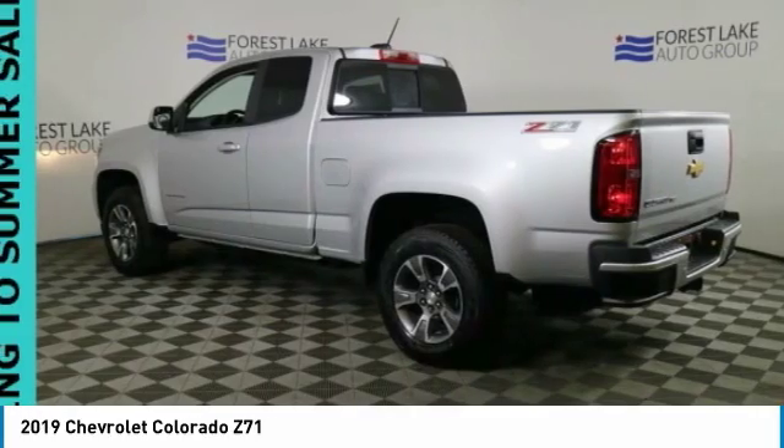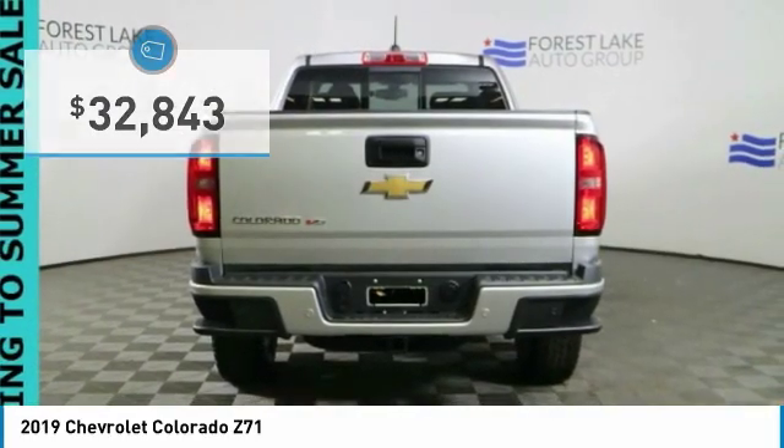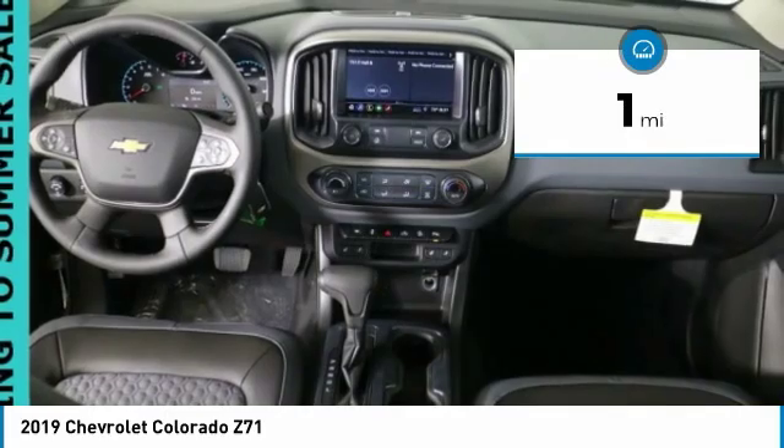Colorado is it and is priced below $35,000. This vehicle has less than 100 miles.